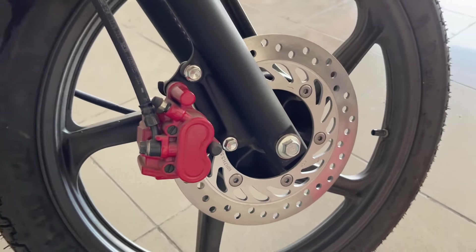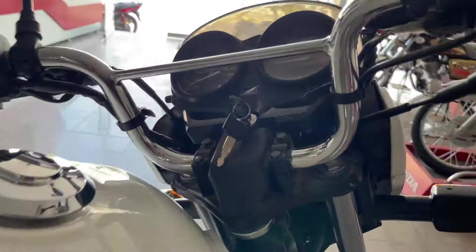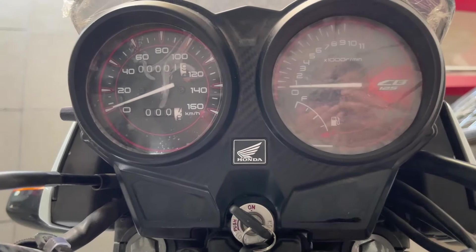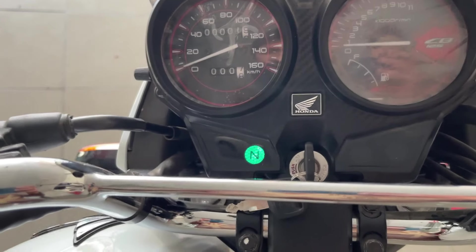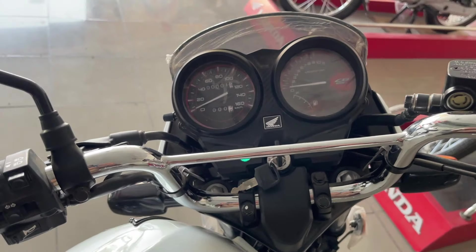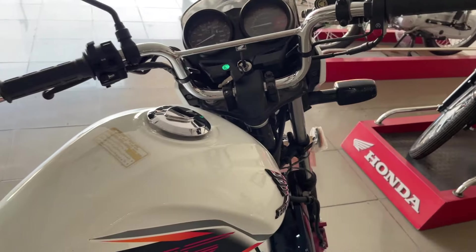Talking about price — Yamaha YBR is priced at 4,66,000 rupees. Honda CB125F is priced at 3,90,900 rupees.